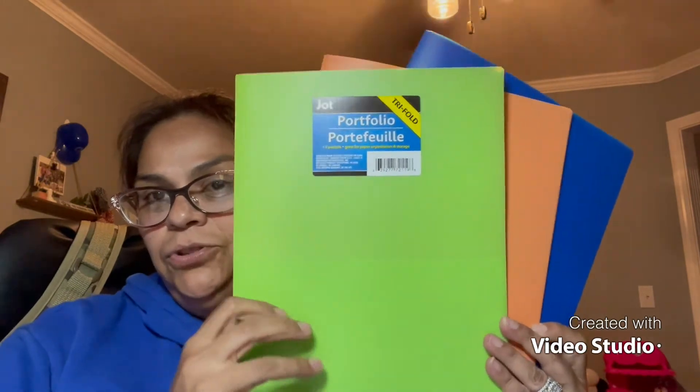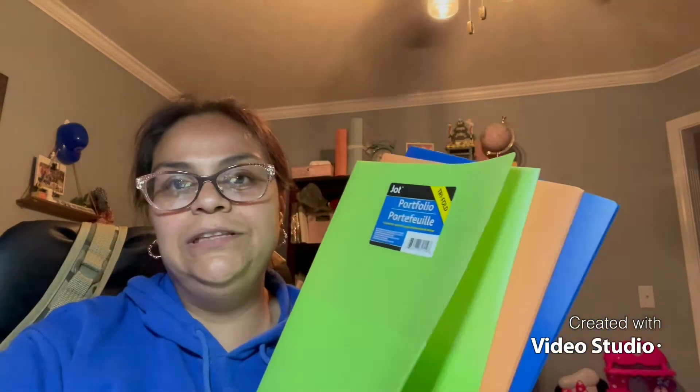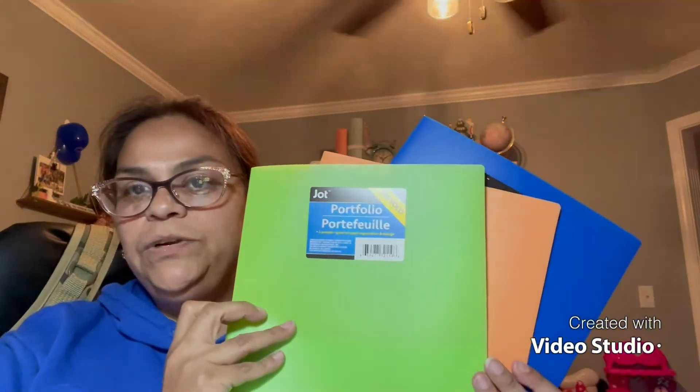I'm OCD about organization. In my world outside of YouTube I'm a construction project manager, so I like to keep my projects organized in folders. Dollar Tree has these trifold folders — they're amazing. I picked up three different colors so I can color code each project. I'll know at a glance which folder belongs to which project.